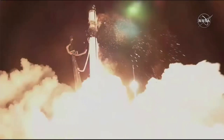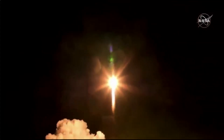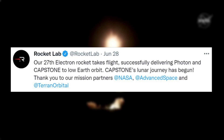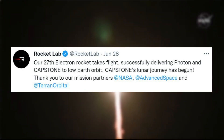A lot has happened in the last few days with the actual launch and now positioning of Photon and more. It began on June 28th when Rocket Lab tweeted saying, our 27th Electron rocket takes flight, successfully delivering Photon and Capstone to low-Earth orbit. Capstone's lunar journey has begun. Thank you to our mission partners NASA, Advanced Space, and Terran Orbital.